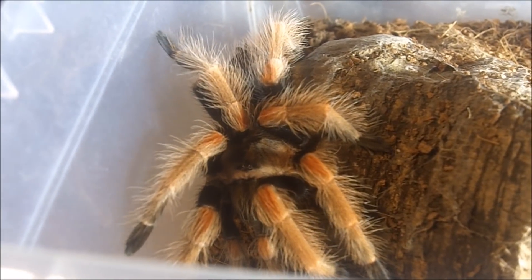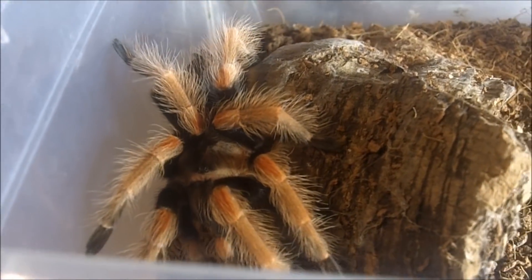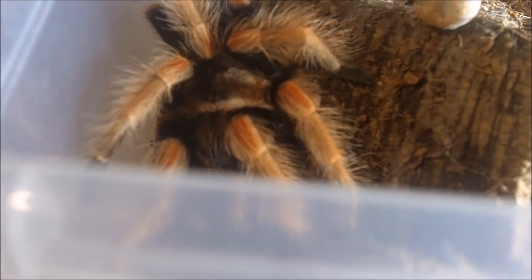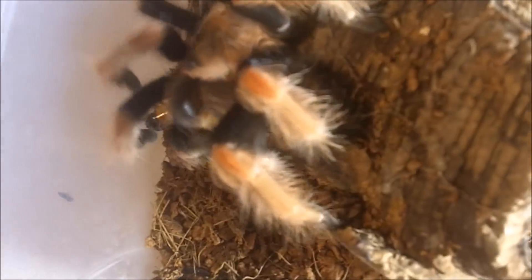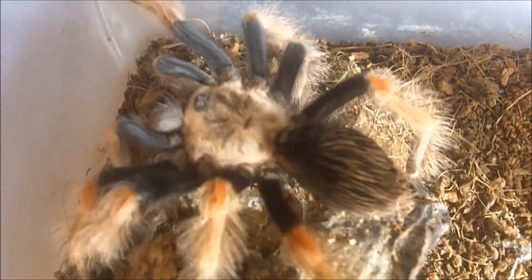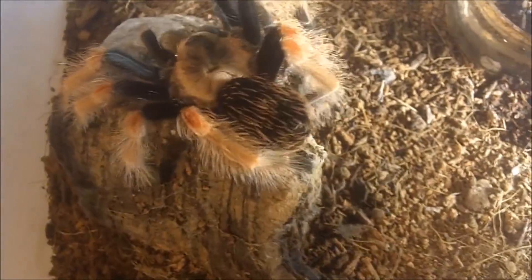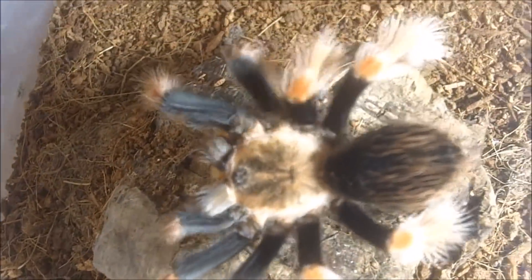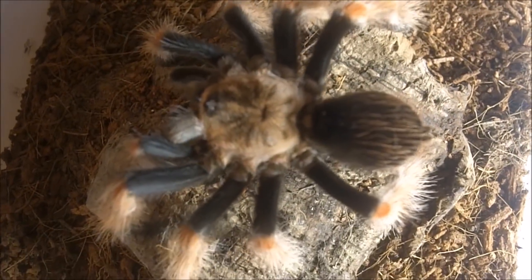This is the most skittish of my Brachypelmas and tends to be the more defensive. This is Brachypelma boehmei, the Mexican Fire Leg — a really cool looking species. About a three-inch female, recently molted and looking really good.